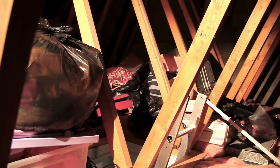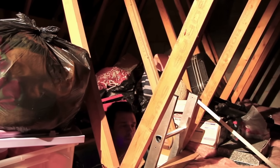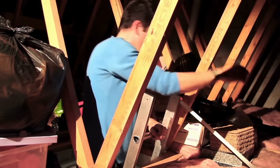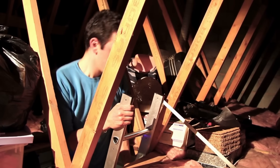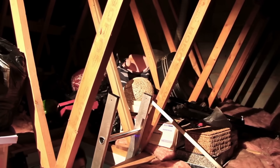And there you have it — the surprisingly important and surprisingly interesting world of attic ventilation. It's not just about air. It's about balance, comfort, and keeping your home in good shape for years to come. From soffit vents to ridge vents, from summer heat to winter chills, these systems quietly defend your house from a range of problems, often without anyone noticing.